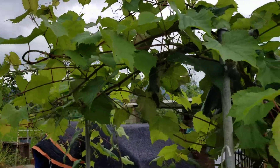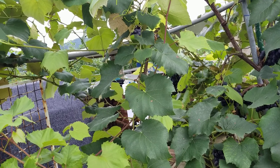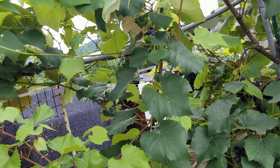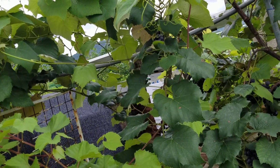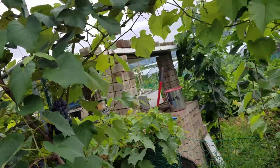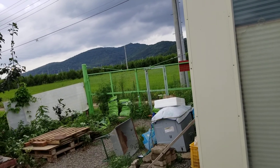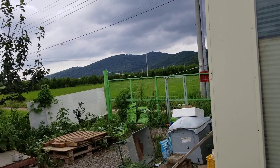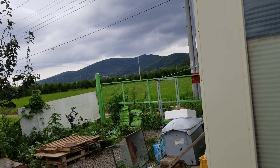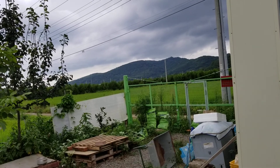I let the grape just grow wherever it wanted to because I want to see where new grapes will form next year. Grapes grow on new growth, but this one-year-old growth will have new growth next year, and grapes will grow off of those vines. I want to put a grape trellis right here where I'm going to park my car, and have the grapes grow through it so they form the roof of my parking space. I think that'll look pretty cool and give me shade in the summer.